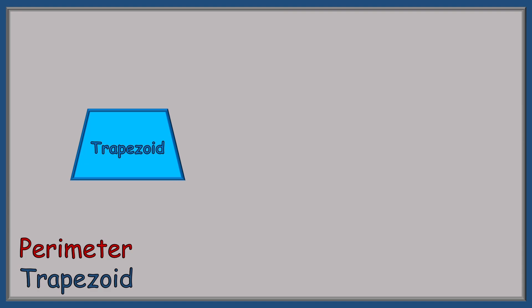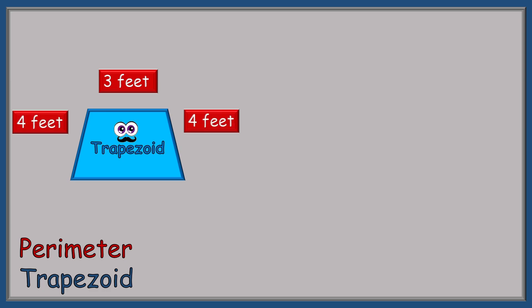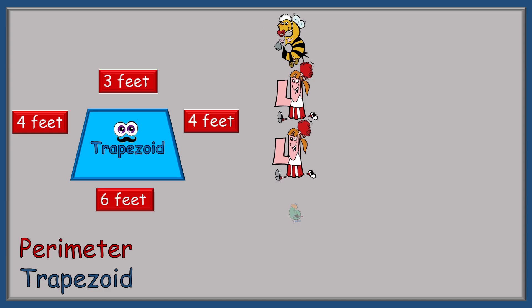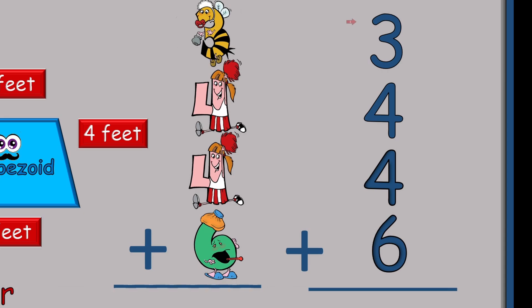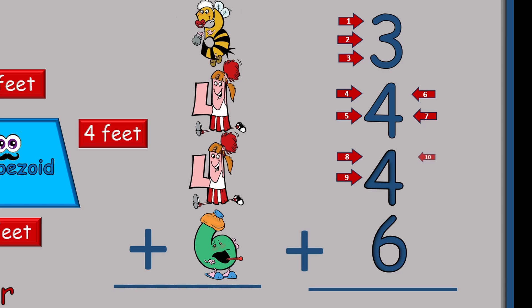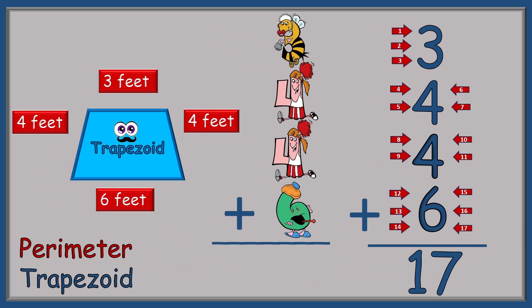Finding the perimeter of a trapezoid is a little bit different because we have different numbers at different places. We have three feet on the top, four feet on each side, but six feet on the bottom. We need the help of Baby 3B, then Do More Four two times, and Six Six at the bottom. We put a plus sign and draw our line, then count the tickle spots on the numbers themselves up to 17. So the perimeter of this trapezoid is 17 feet.